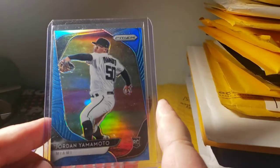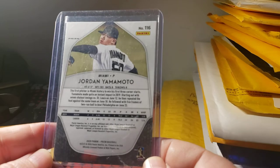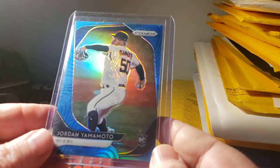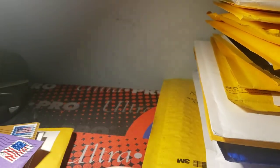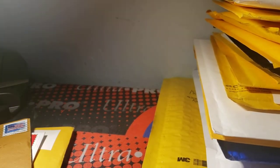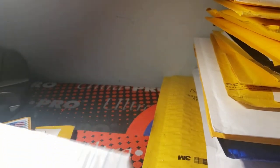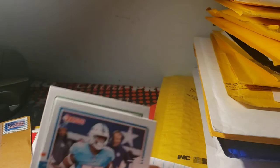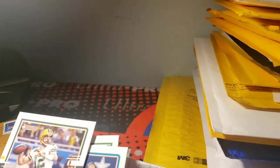Also picked up a Jordan Yamamoto Prizm blue — numbered, I thought, maybe not, it's a blue so not numbered when I see it — but it's a very nice card to have. And a McKinney red, white and blue prism for my McKinney PC from 2020.